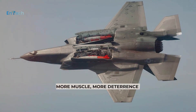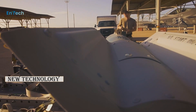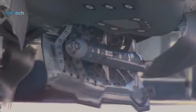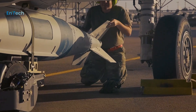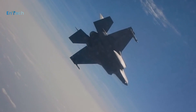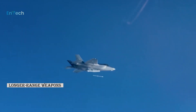More Muscle, More Deterrence. As we integrate new technology, we're also integrating new weapons and increasing the F-35's total weapons capacity. With modernization updates, the F-35 will be ready to employ 17 additional weapons. This increases operational flexibility and expands operators' area of influence with longer-range weapons.